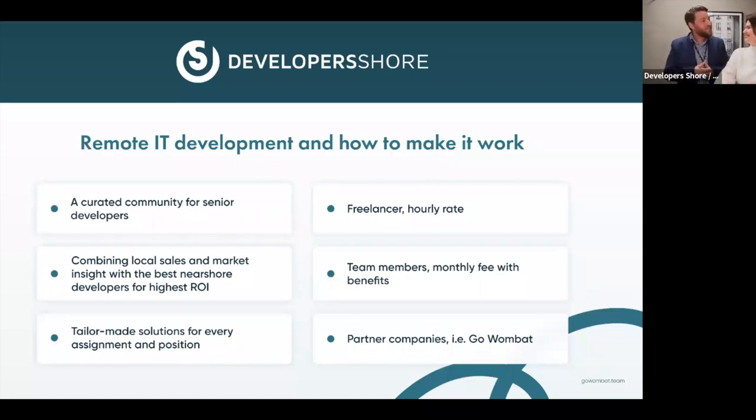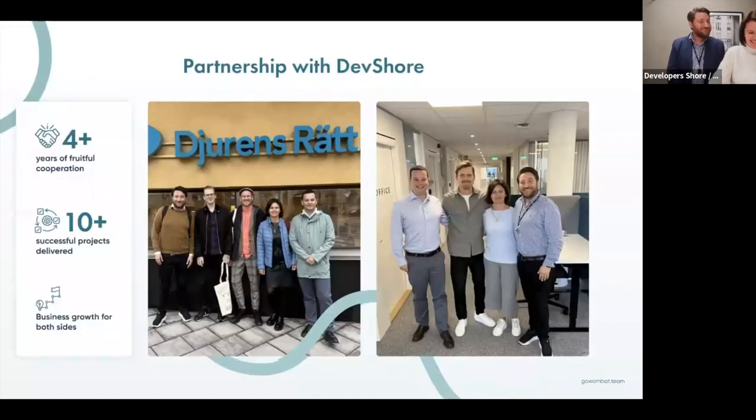That's why Oksana is here to present who they are and how they do it. My name is Oksana Shapilova. I work at GoWombat for almost five years. I am Partnerships Lead in the company. Here with us today is Mike Ivanov — he will help us answer questions. He is our Chief Information Officer. And I would like to tell you today how we work with Developer Shore.